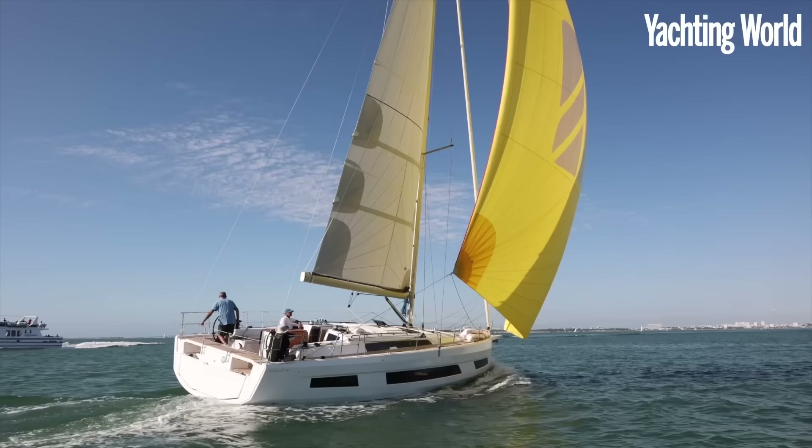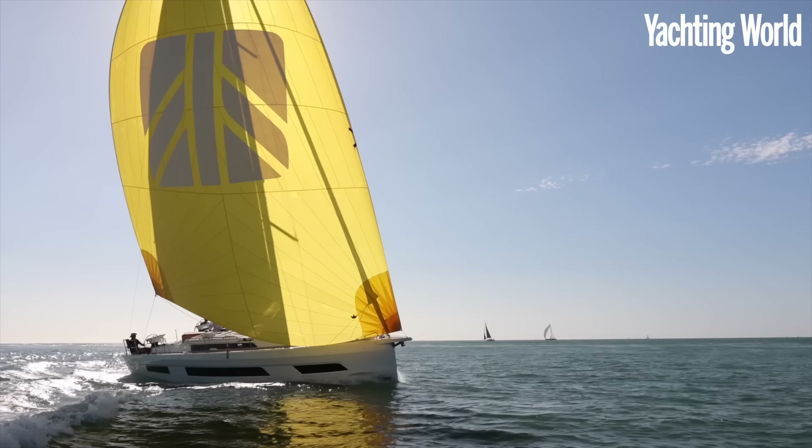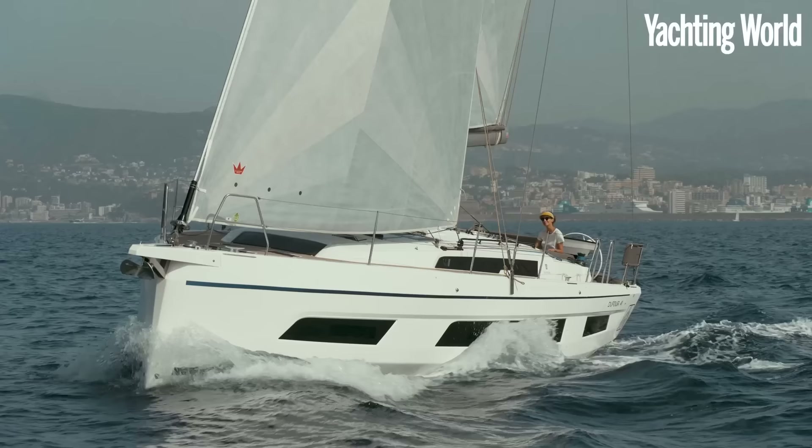This boat is really all about this volume — throughout the rest of the boat, throughout the rest of the interior and the cockpit. The sailing performance, we're going to find out. But to offset that, they've put a bit more sail area, a bit taller mast on there, and we'll see how it works on the water.